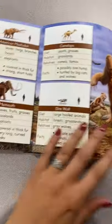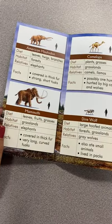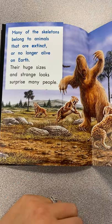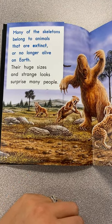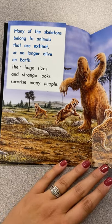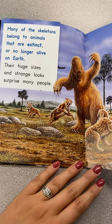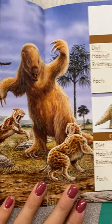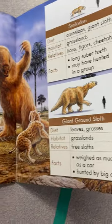Whoa, big page here. Many of the skeletons belong to animals that are extinct — extinct meaning no longer alive on Earth. Their huge sizes and strange looks surprise many people. Look at these scary animals. Let me tell you about them all.